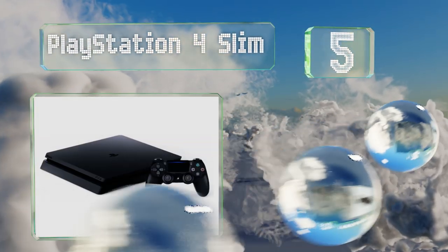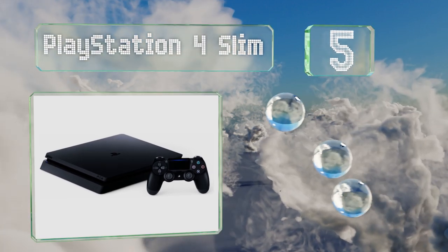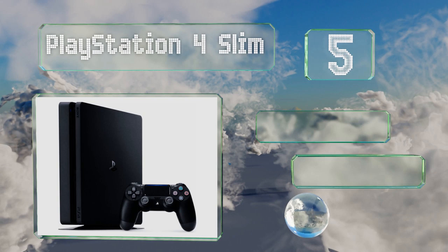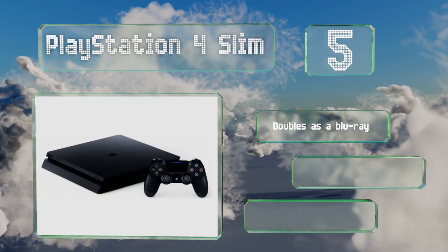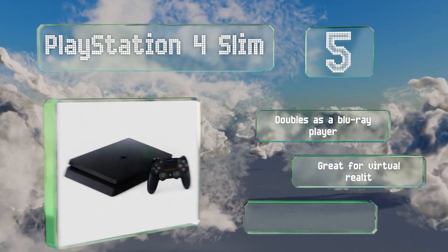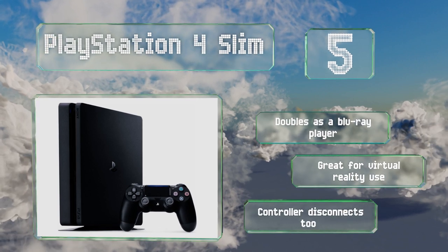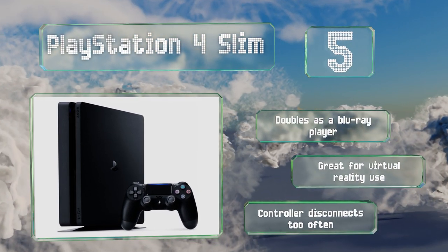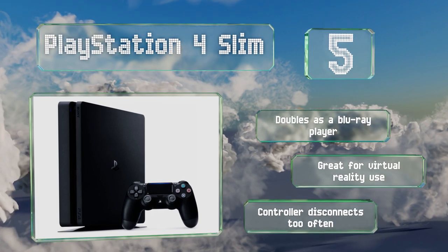Halfway up our list at number five, since most adult males are really kids at heart, they're likely to enjoy the PlayStation 4 Slim and its wide variety of games. This is the lighter version of Sony's current flagship system. Though it's equipped with a generous one-terabyte hard drive, it doubles as a Blu-ray player and is great for virtual reality use. But the controller disconnects too often.